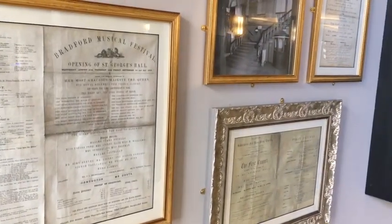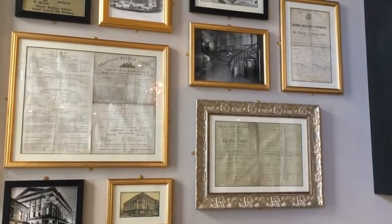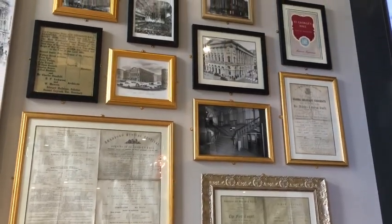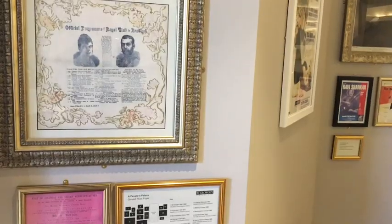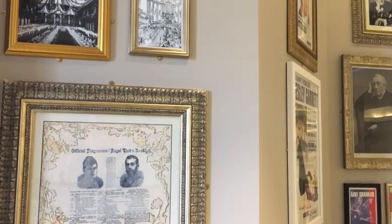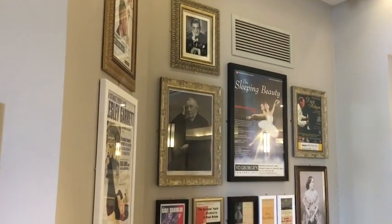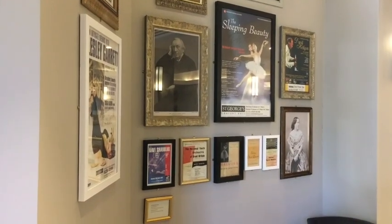He proposed a concert hall for Bradford, not only to show the growing wealth and importance of the town in Victorian times, but to deal with some of the social problems. He wanted a large public hall in which thoroughly good concerts would draw people away from the beer houses and other lower places. After the opening of the hall, it went on to host grand concerts, lavish balls, subscription performances with the Hallé Orchestra and VIP visitors from around the globe.